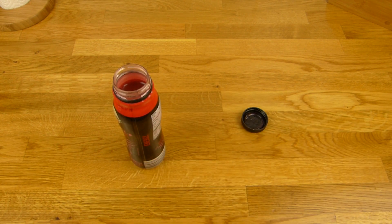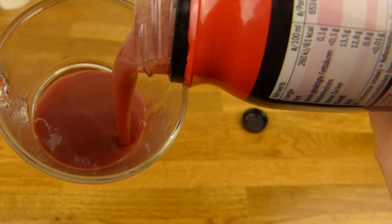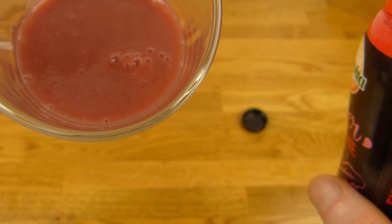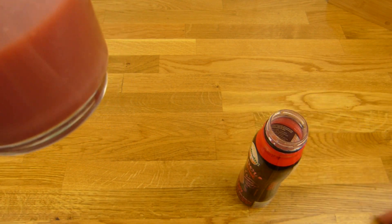Let's taste it. Nice consistency — really thick. Looks good. There are bubbles. Let's do a thumbnail and then it's tasting time.